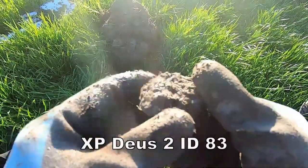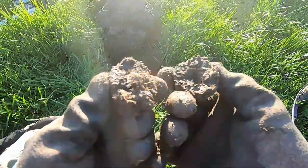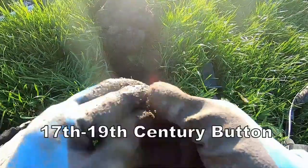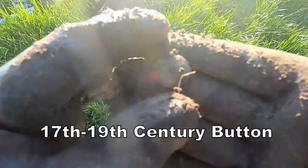83 with a lump of muck there — what's in that? 83, hey, what is it? Here we go — it's a button.